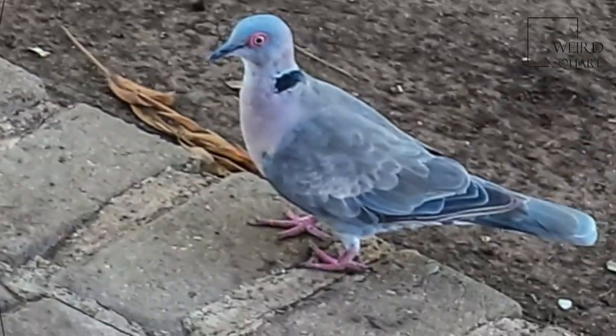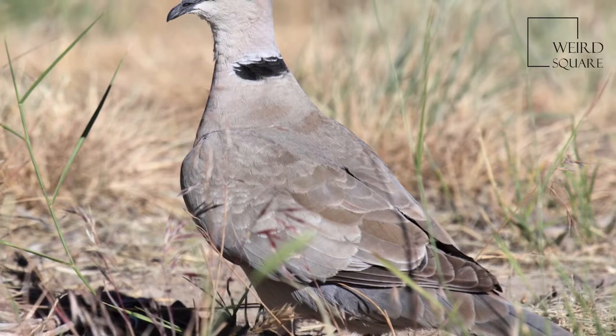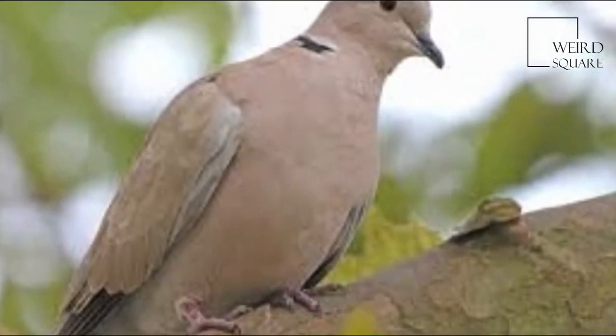The plumage of both sexes is similar, but immatures are duller than adults and have scalloping on the body feathers. The Morning Collared Dove's flight is quick, with regular beats and an occasional sharp flick of the wings.